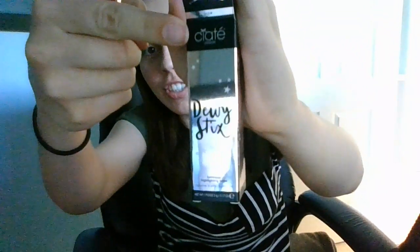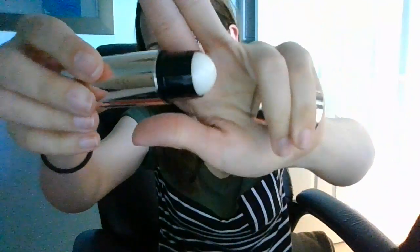This is the Dewy Stick — it's a luminous highlighting balm from Chiate? Please don't yell at me for my awful pronunciation. Look at that — I've never seen a highlighter stick before. That's why I love these boxes. I keep finding things that I have no idea what they are, so I'm sitting here looking at it like, something new, something to try. Hopefully this will be easier than what I do now.